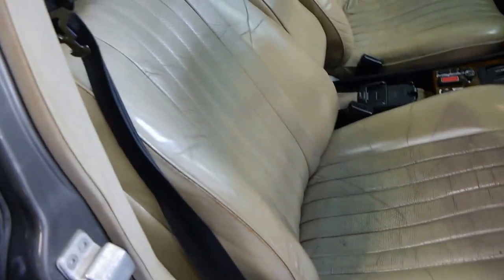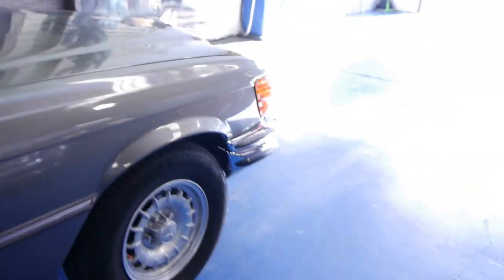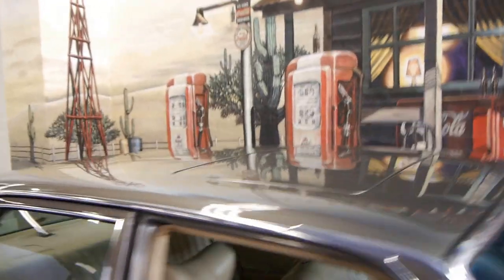We are going to get a special guy to come in and just recondition and recolor the leather — just fill up a few of those cracks. We're going to have a little bit of a look around the paint, but more importantly, I want to start this car up and just show you how good a very, very good W116 is.